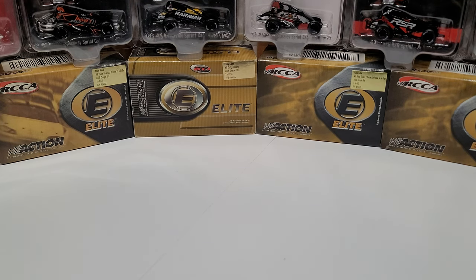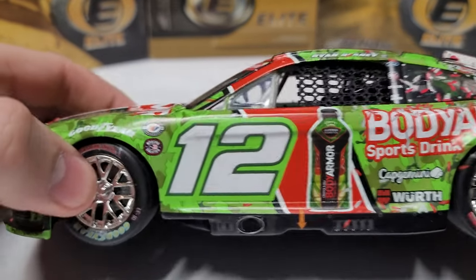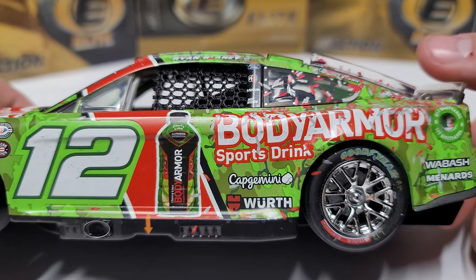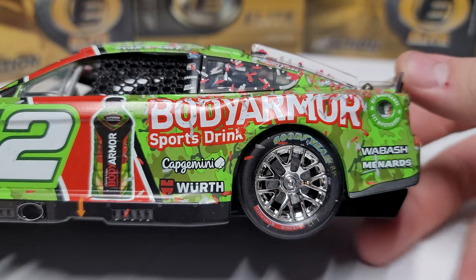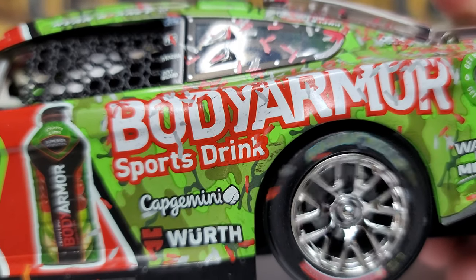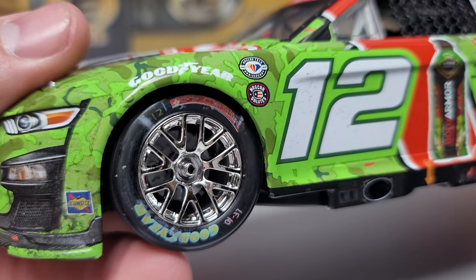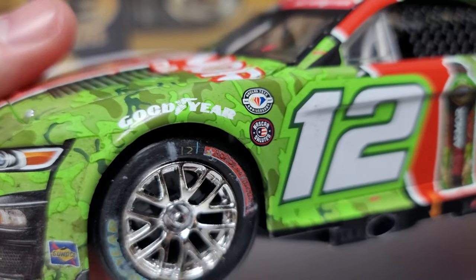Let's take a look at this car because it is something else — one of my most anticipated cars so far. You can see the number 12 and Body Armor sports drink among the sponsors. The Goodyear lettering has blue around the outside of the yellow on all the tires, and there's a 'Salute to Service' or 'Honor and Remember' detail here.